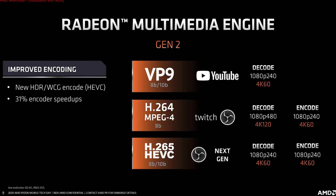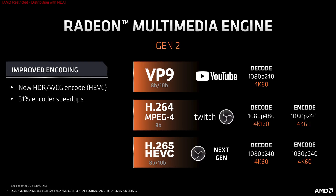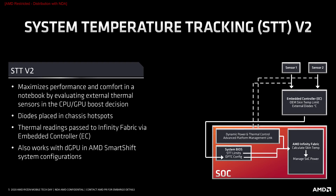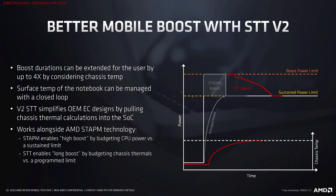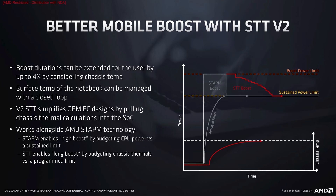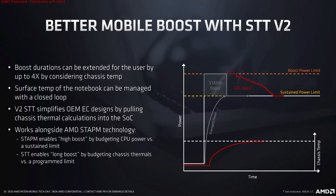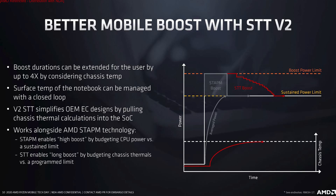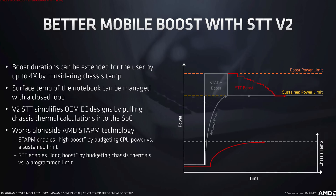A few other quick tidbits: Ryzen 4000 APUs integrate a new multimedia engine with a 31% faster encoder and support for 4K60 VP9 decoding (key for YouTube) and 4K60 HEVC encoding. AMD also introduced skin temperature tracking version 2 (STTV2), which measures the surface temperature of the mobile device and feeds it back into boost management, allowing the APU to boost for longer when the laptop's outer surface is cooler. AMD showed a demo where this substantially increased performance in the first few minutes of a high-intensity workload. Intel introduced something similar called Adaptix in their latest mobile chips, so we'll have to see how they compare.